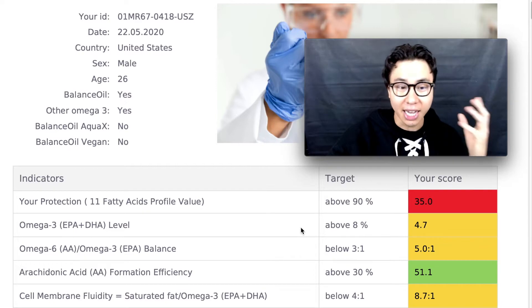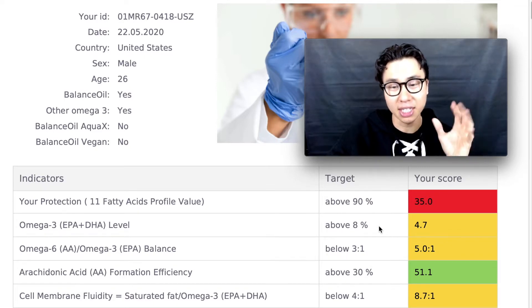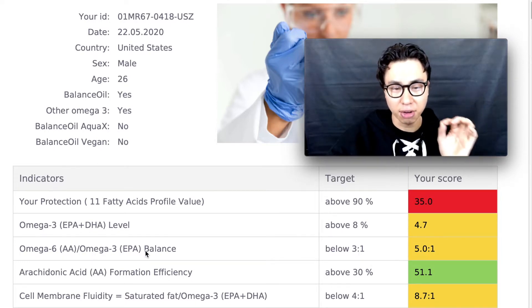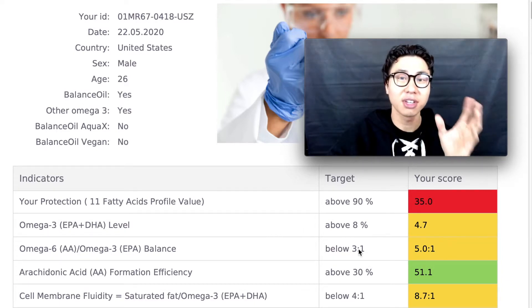Next up we have my omega-3 levels — the target is above 8% and my score was 4.7%, so I definitely need to improve. The target omega-6 to omega-3 balance is below 3 to 1, and my score was 5 to 1, so I need to improve here as well.